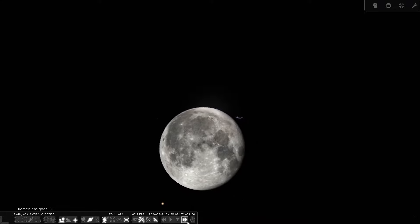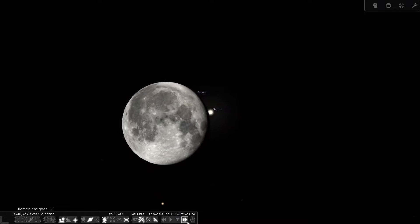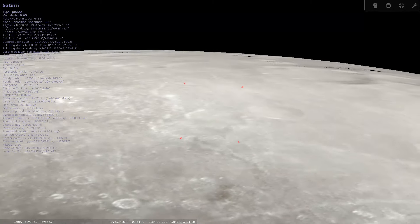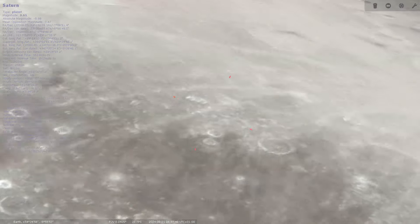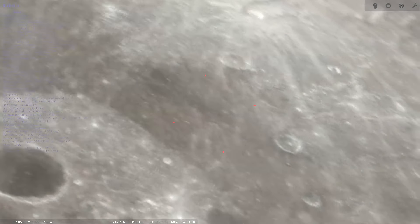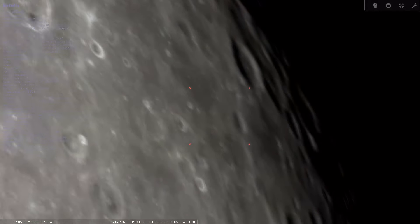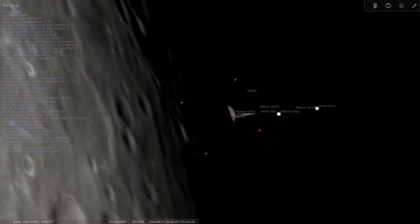On to notable events happening in August. On the 21st of August the moon is going to occult Saturn — this is where the moon passes in front of Saturn from our visual standpoint. This is going to happen between 4 and 5 a.m. on the morning of the 21st. Stellarium indicates it happens at about 4:30 from the United Kingdom, however I do recommend you use Stellarium to double-check the time for your area if you want to catch it.